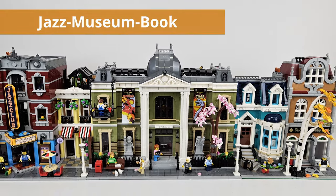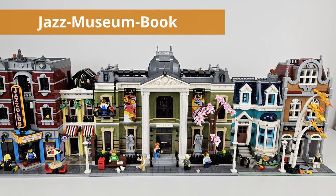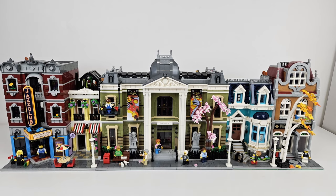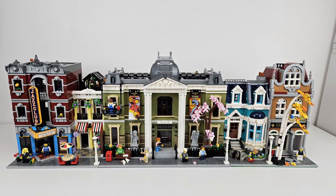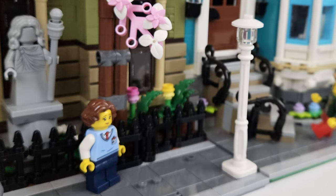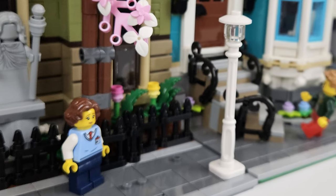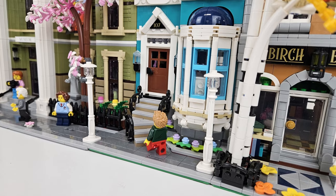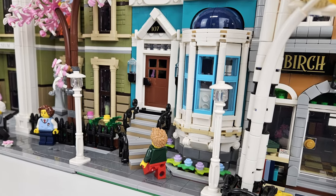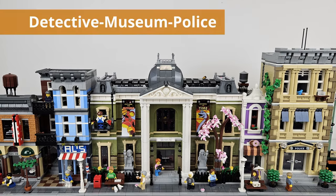Next up, I took the bookshop and added it to the right-hand side, leaving the Jazz Club in there, to get a feel for how that might look going back a couple of years with the modulars. It's not all that bad when it comes to that connection point. I'm not sure I like the apartment part of the bookshop or the Birch Books there.